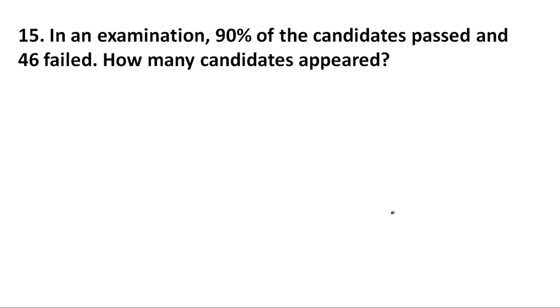Question number 15. In an examination, 90 percent of the candidates passed and 46 failed. How many candidates appeared? Since 90 percent passed, percentage of candidates who failed is equal to 100 minus 90, which is equal to 10 percent.